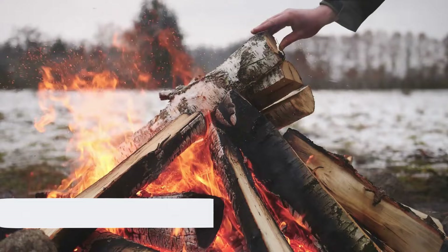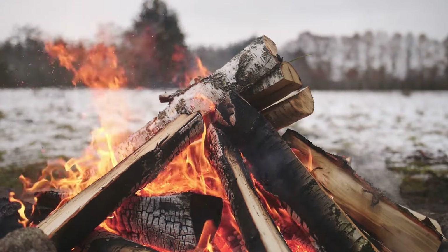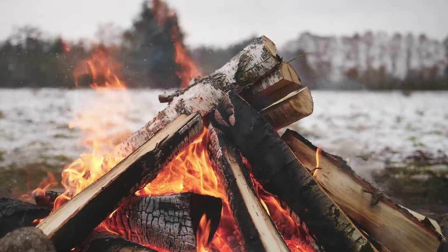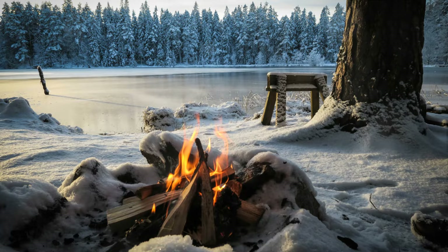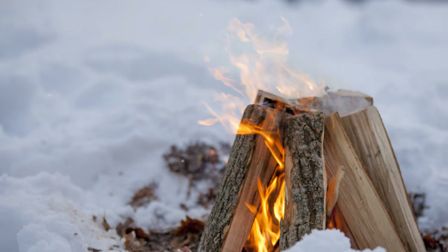With a fire crackling, the camp felt a little more like home — a beacon of warmth in the icy wilderness. Fire was not just about surviving the night; it was about lifting spirits, cooking meals, and restoring a sense of normalcy amid the stark reality of survival. Fire was, and always will be, a symbol of hope in the face of adversity.